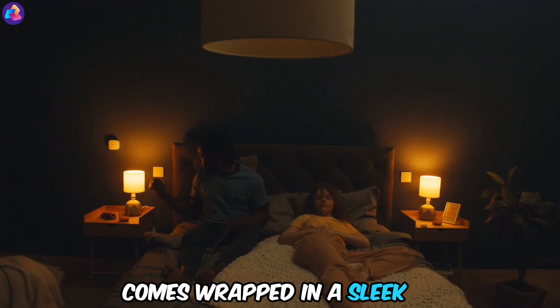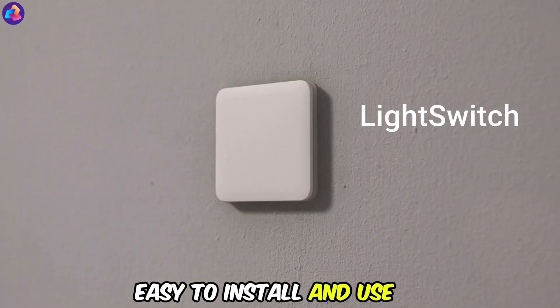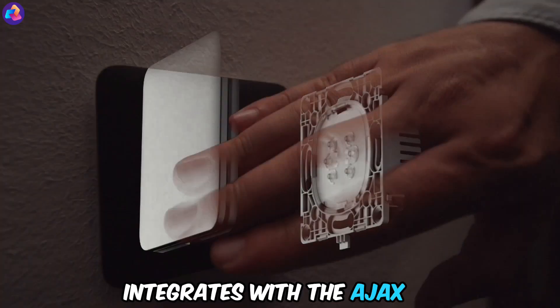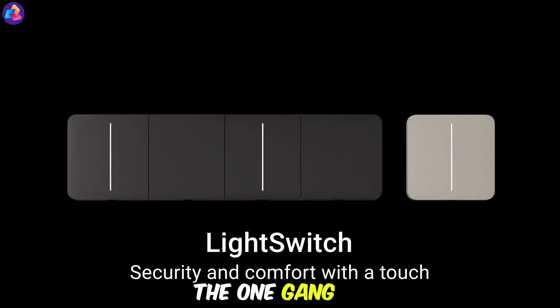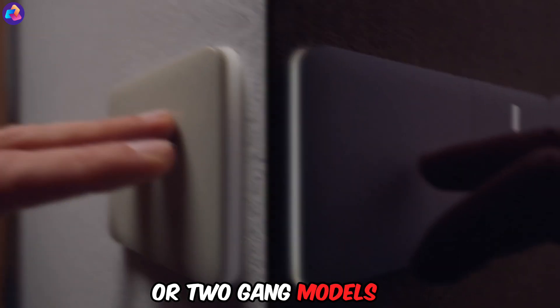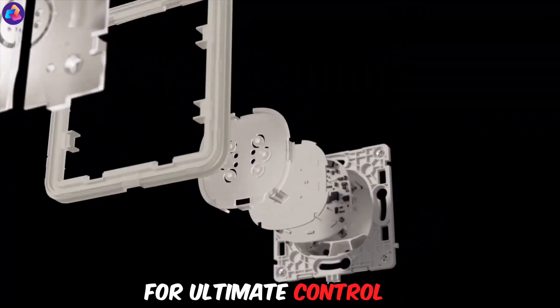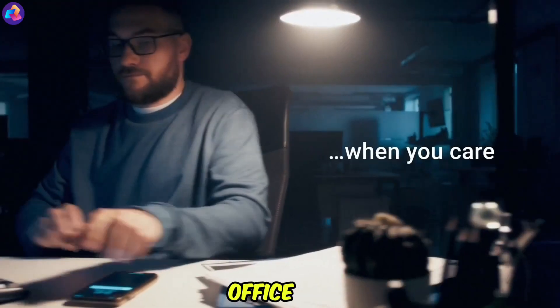All this security comes wrapped in a sleek and stylish design that complements any decor. Easy to install and use, the Ajax Light Switch seamlessly integrates with the Ajax Security System, giving you complete peace of mind. Choose between the one-gang or two-gang models, depending on your needs, with prices starting at $60.